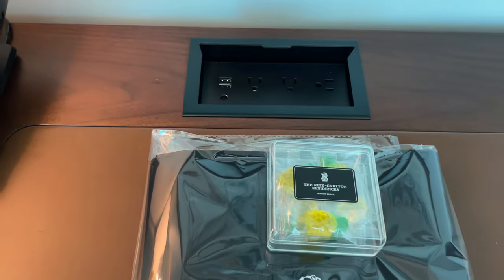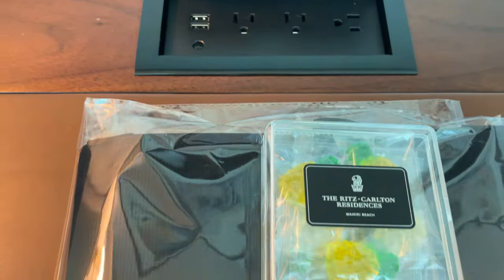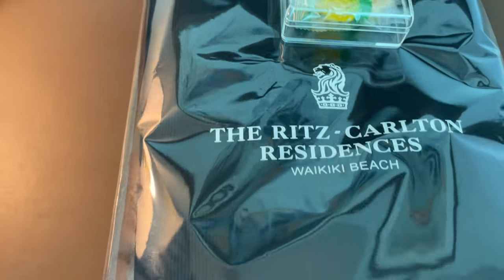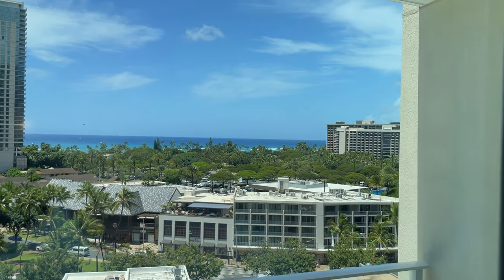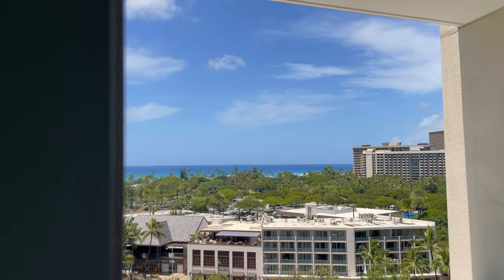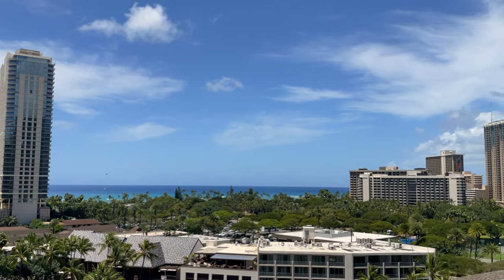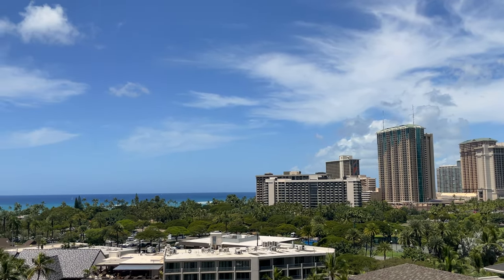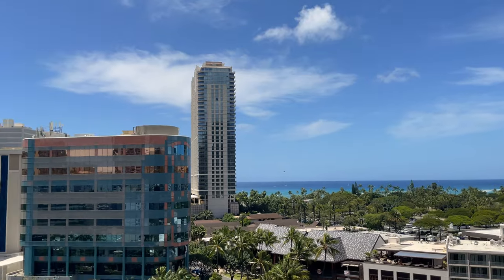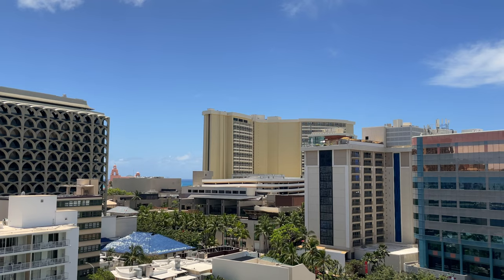A small work desk was right next to the kitchenette with all the power outlets and hookups you'd need, along with a nice Ritz-Carlton bag and some pineapple jellies. Heading out onto the deck area, this was the view from the 10th floor — looking out directly over Fort DeRussy Beach Park, the edge of Honolulu, and the Ewa end of Waikiki. Beautiful views.